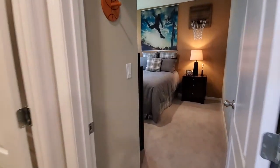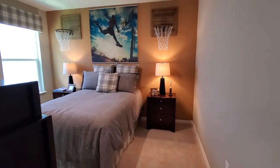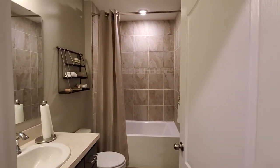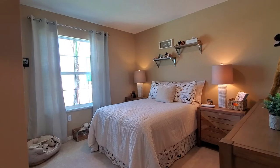We have bedroom two right here — plenty of space, it's set up as a basketball room with a full-size bed. Then we have a full bath here where the tile goes all the way up to the ceiling, with some nice cabinetry and the sink. Here's bedroom number three, also plenty of space with a full-size bed.